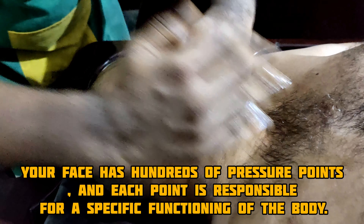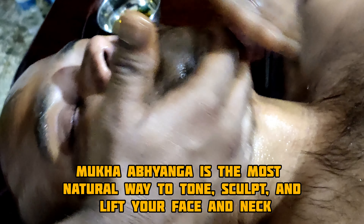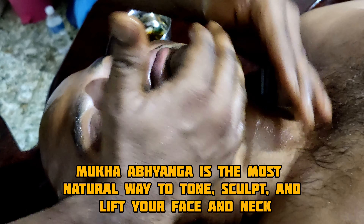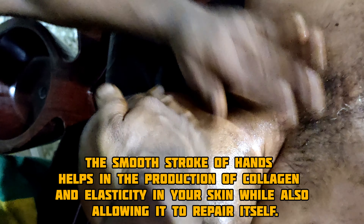This enhances the absorption of active ingredients in the oil through blood and lymphatic circulation. Your face has hundreds of pressure points, and each pressure point is responsible for a specific functioning of the body. Mukha Abhyanga is the most natural way to tone, sculpt, and lift your face and neck. The smooth stroke of hands helps in the production of collagen and elasticity in your skin while also allowing it to repair itself.